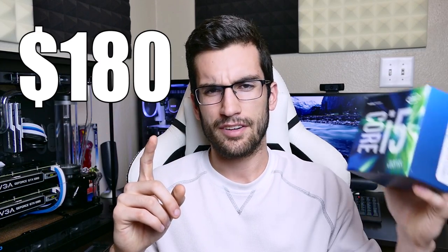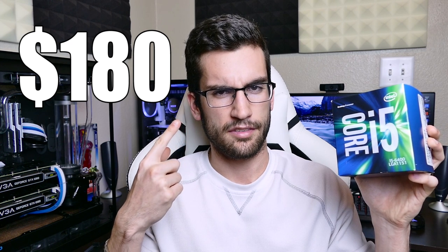Look, there's nothing wrong with a Core i3 for budget-conscious gaming. I get it, I've been there — it's perfectly viable. But for this price, get yourself an i5, even if the processor is locked.